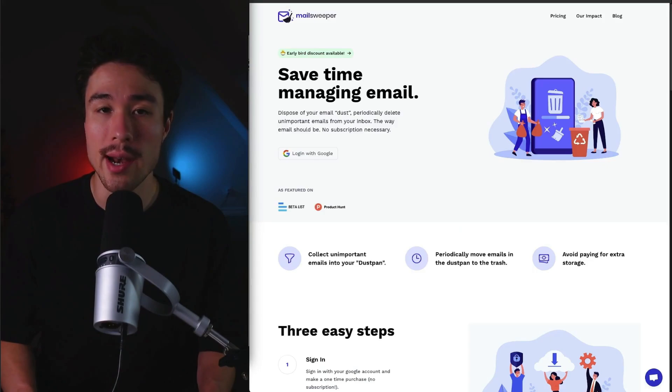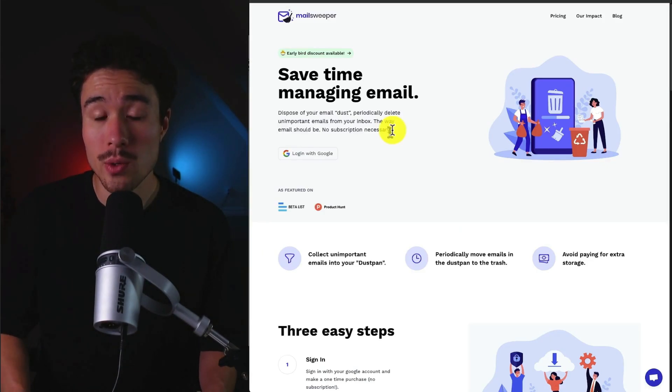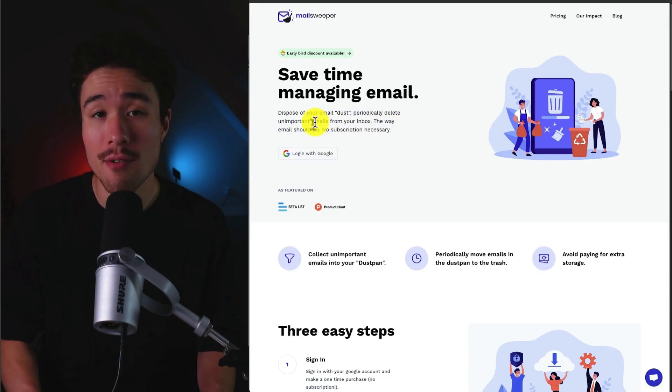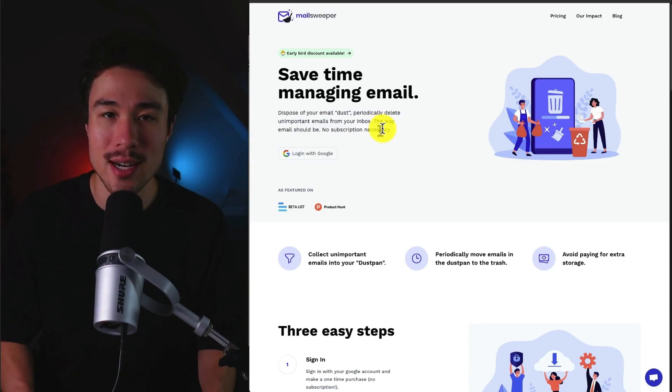MailSweeper was founded by Ryan Anderson, and it does a self-reported $80 a month. MailSweeper was started because Ryan noticed on their credit card bill they were paying for a Google subscription, and it turned out his wife had needed more storage for emails. He figured there'd be a better solution, and that's where MailSweeper comes in — it allows the user to dispose of their email dust and periodically delete unimportant emails from the inbox. It also doesn't require any subscription.